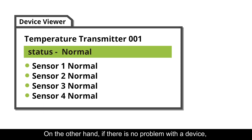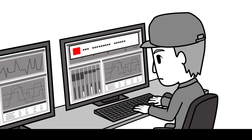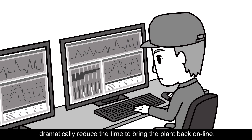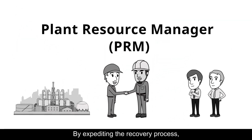On the other hand, if there is no problem with a device, the operator can determine that it is process-related and quickly begin investigating its cause. Focusing on process problems can dramatically reduce the time to bring the plant back online. By expediting the recovery process, PRM contributes to increased plant productivity.